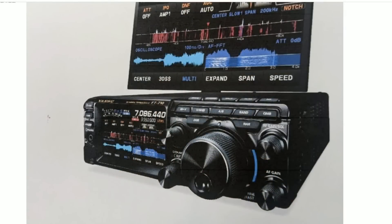Welcome back to the channel everybody. We got some interesting news coming out of the Japan HF radio market today — there's a new radio, the Yaesu FT710, slotted for release in Japan in August of 2022.